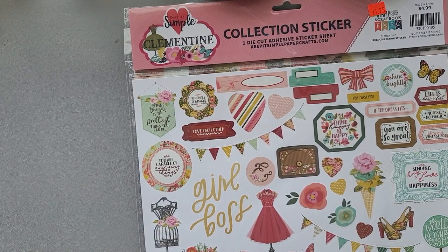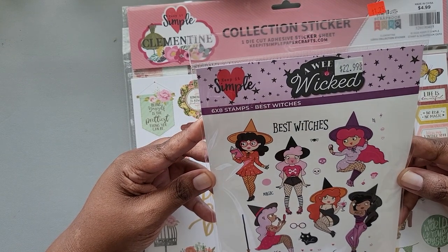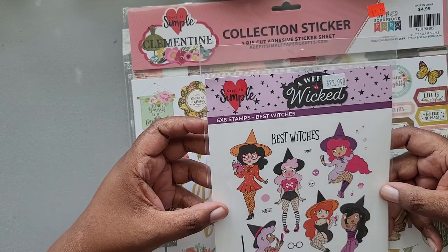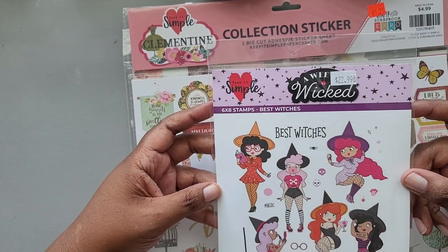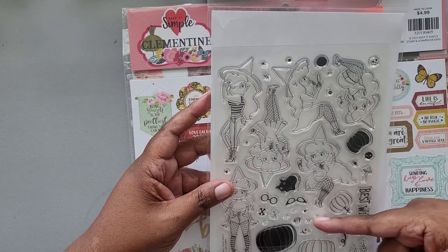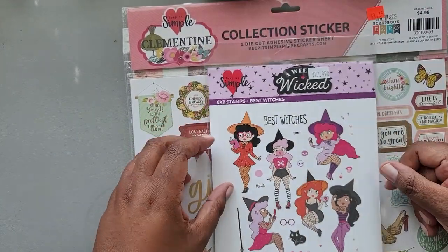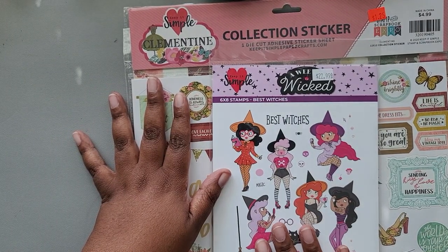I also picked up this stamp set called Wee Bit Wicked — it's their Best Witches stamp collection. I did look at the die cuts but decided not to get them at the time because I figured I could fussy cut them. I may keep my eye on them and see if I can get the die cuts on sale. I appreciated that I could change the expressions — there are little stamps for expressions and tattoos — and kind of make the stamps my own. I noticed this as well when I first walked into the convention.